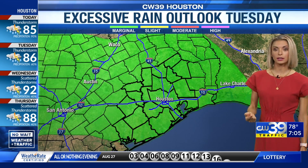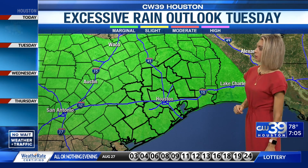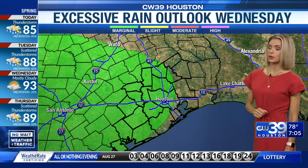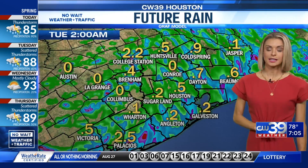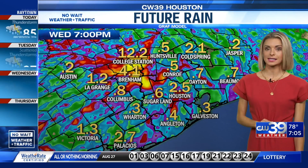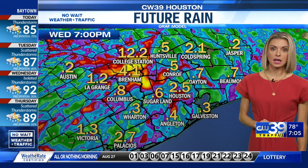Going into tomorrow as well, this is our Tuesday outlook for excessive rainfall. We're in that marginal risk, and we continue to stay in that risk all the way through Wednesday. Not everyone is going to see the same amount of rainfall from now throughout the end of this week.